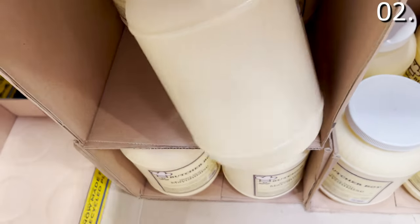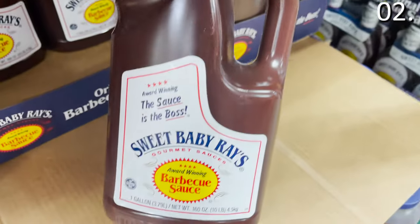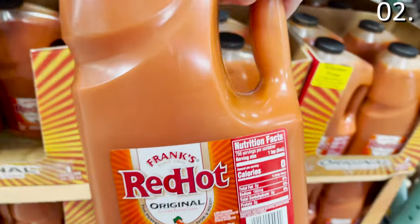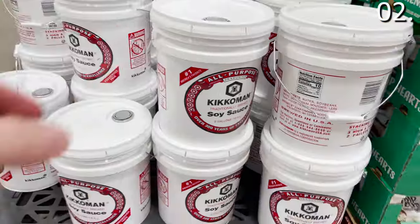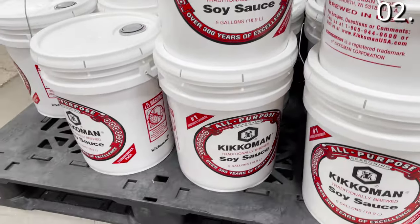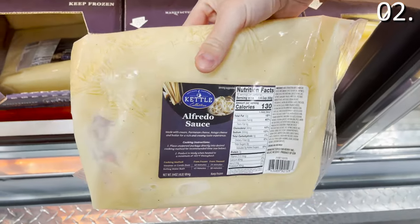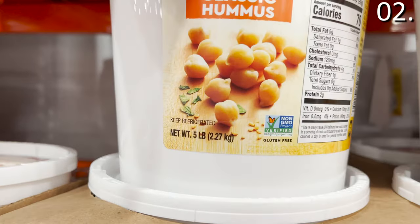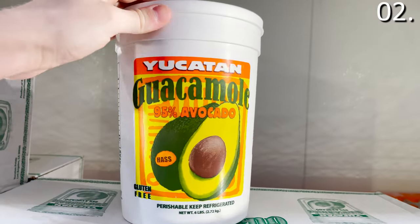A gallon of sauerkraut is $7.49. 160 ounces of barbecue sauce is $9.69. A gallon of red hot sauce is $11.89. You are getting high quality products at low prices — five gallons of a higher-grade soy sauce is $29.99. Four pounds of Alfredo sauce is only $3.97. Five pounds of hummus is $12.49, and my favorite: six pounds of guacamole for $16.99.